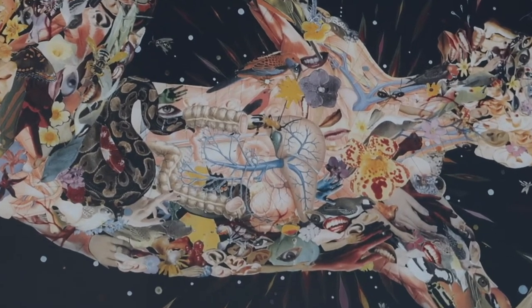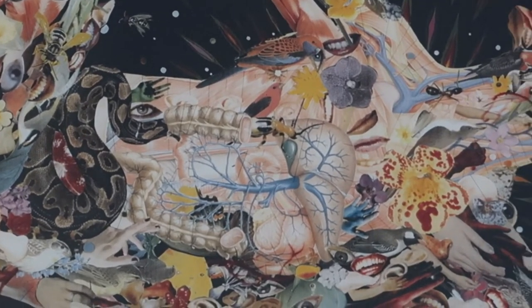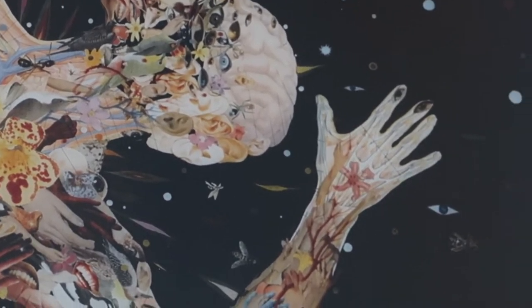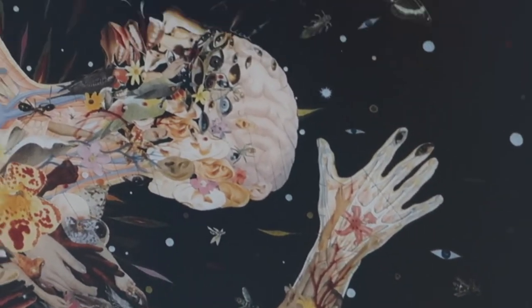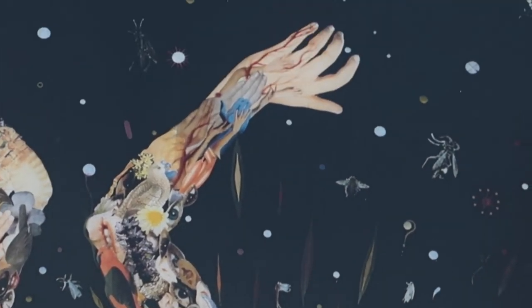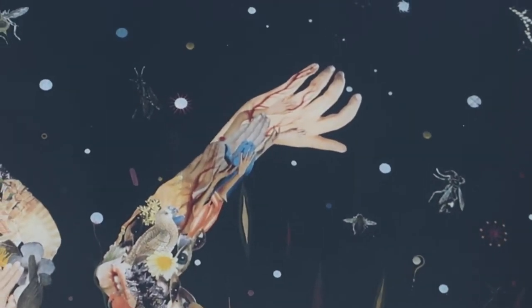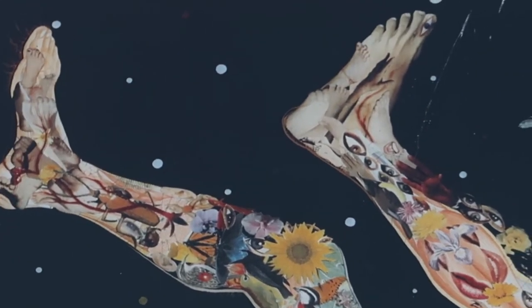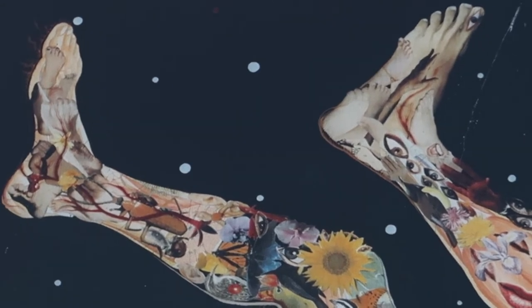Looking even closer, you realize that the man is actually a collage made up of tiny little photos that come together to create an abstract version of what appears to be a man. The things that really struck attention were hidden in the core parts of the human body. Notice how only specific areas of the collage are real human parts. In the chest area, we can see what clearly looks like the intestines, lungs, and heart.